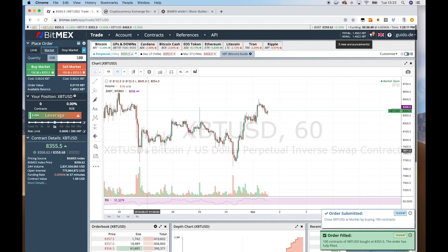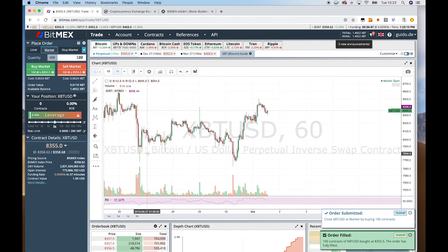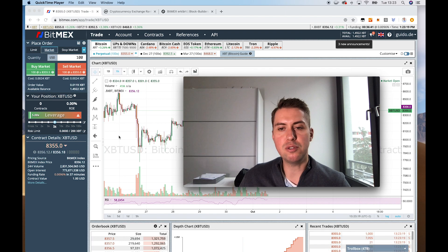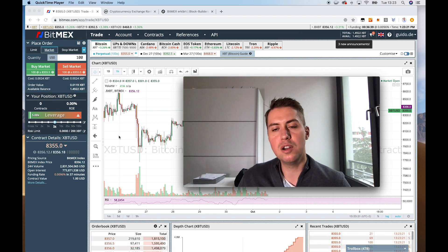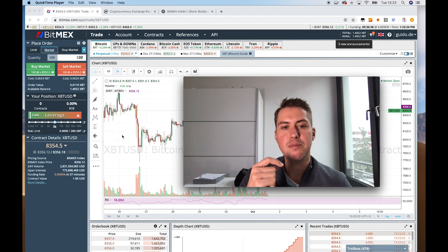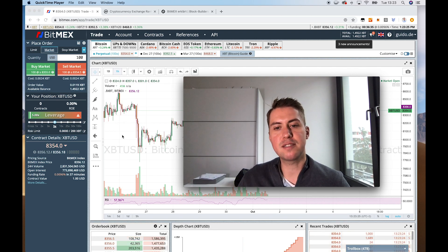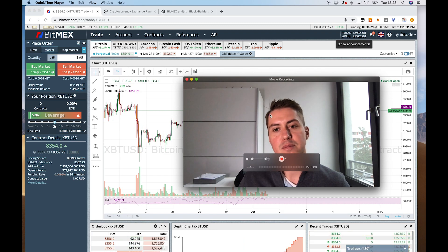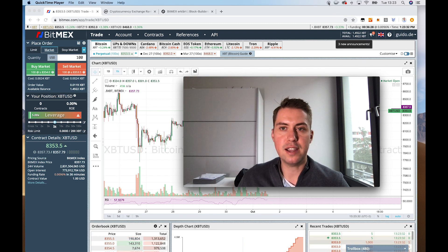So that's basically the first and most important things you should know about BitMEX. If you have any questions about it, feel free to use the comments down below. And if you want to save 10% of the trading fees in the first six months, feel free to use the link to sign up to BitMEX. Thanks for watching and have a good day. Bye.